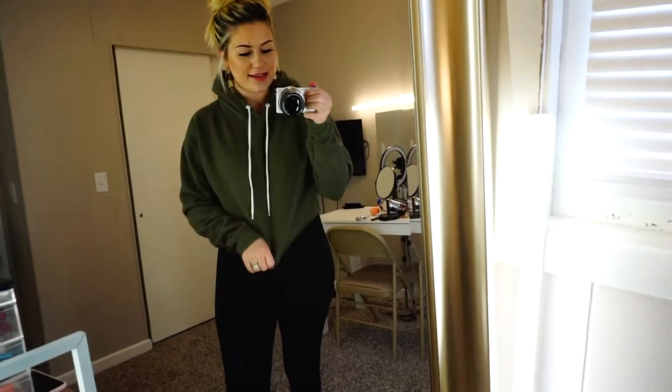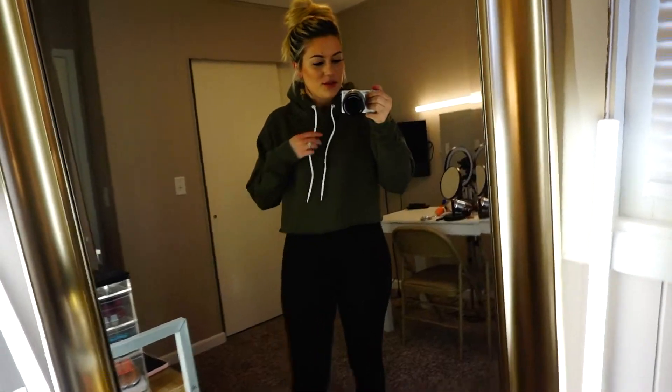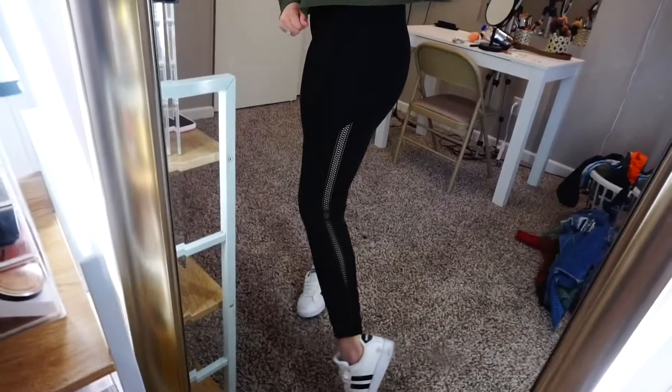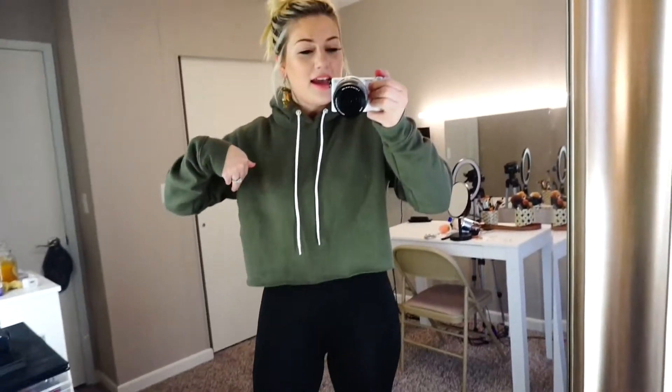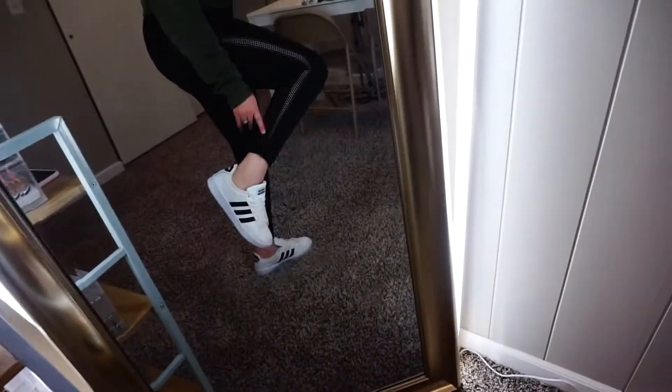Alright, this is the last outfit — I am losing breath from changing so many times! This is just so cute. I got this top from Target and it's another olive green top, and I will not stop buying olive green tops because they're just cute. These leggings I believe are from Walmart — Walmart really needs to be sponsoring me in this video! It's affordable, everybody can get it, and the quality is great. I love the detail on the calf area here. These shoes are from Adidas — just the regular Superstar shoes.